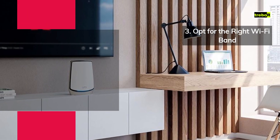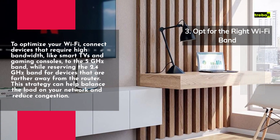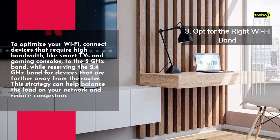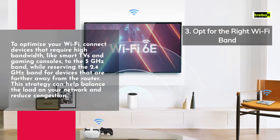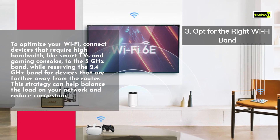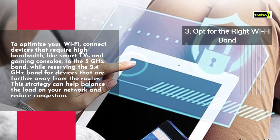To optimize your Wi-Fi, connect devices that require high bandwidth, like smart TVs and gaming consoles, to the 5 GHz band, while reserving the 2.4 GHz band for devices that are farther away from the router. This strategy can help balance the load on your network and reduce congestion.